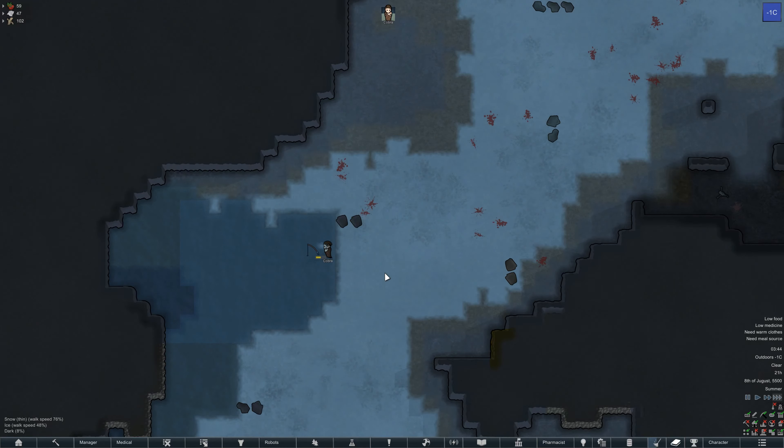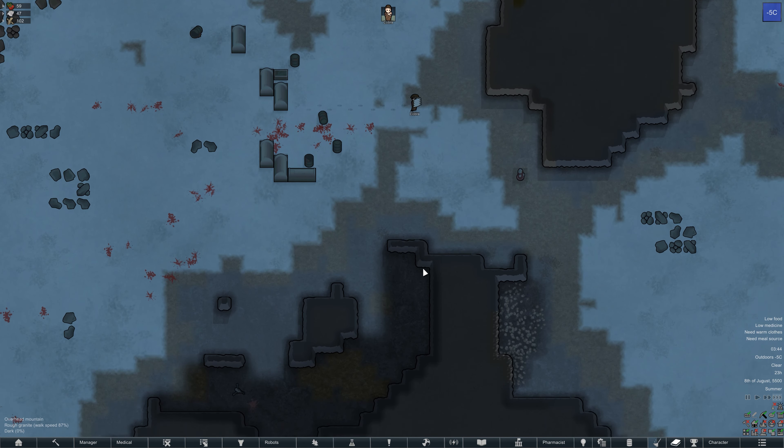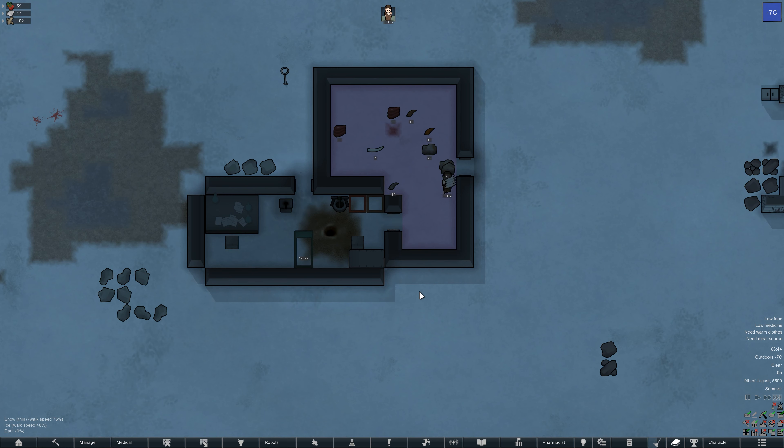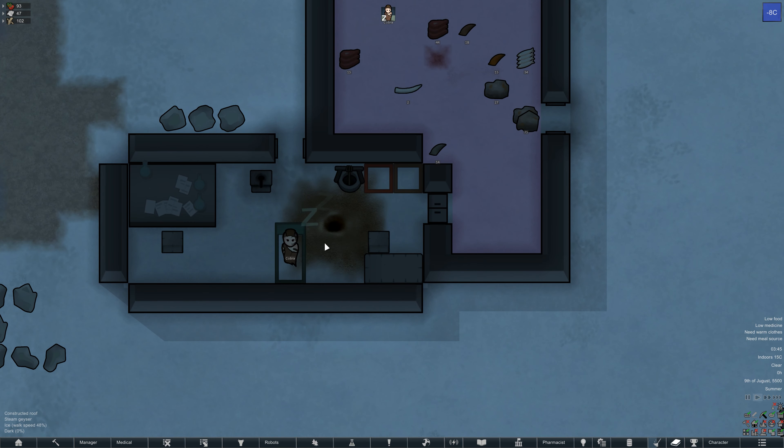Hello and welcome to episode 2 of the Rimworld Ice Sheet Survival Challenge. We're back with our tribal colonist Cobra. I've done a little bit of work off camera - I've expanded the size of our main base, and I've also put down a research table and stool so we can start getting some research done.